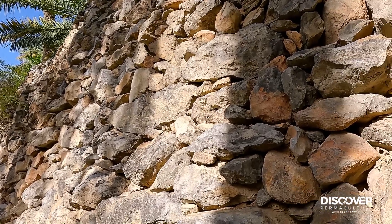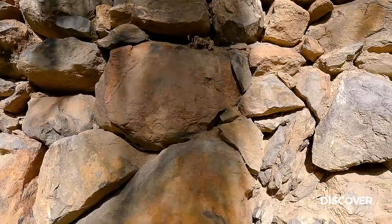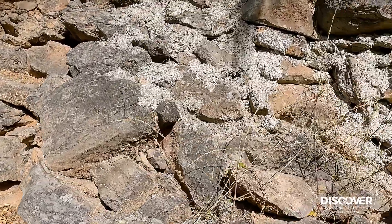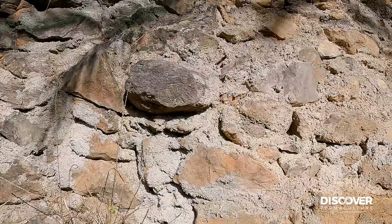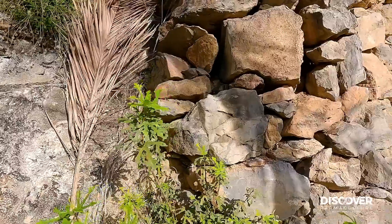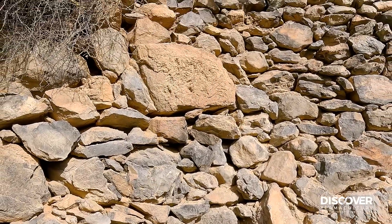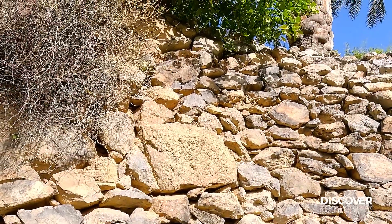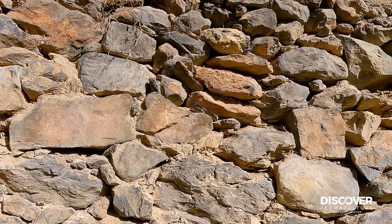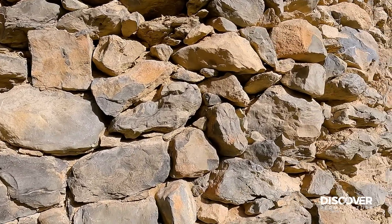Some of the original walls have all been mortared together with mud - a mud and straw mortar holding these rocks together. And then here and there they've been patched up with cement, but the originals are still here. Maybe some of the skills have gone. There's a little citrus hanging over the top of this wall, but it's a traditional wall held together with mud and straw mortar.